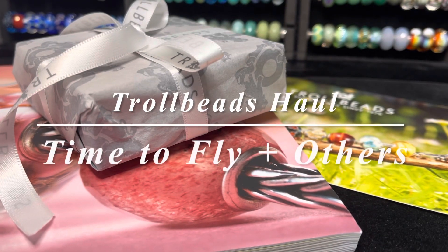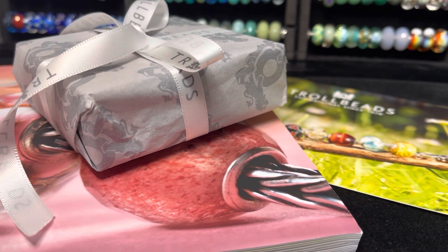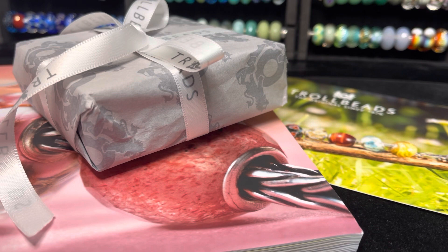Hi everyone, this is Linda, welcome back to my channel. I wanted to share with you my most recent order from Troll Beads. I purchased this from Troll Beads Partridge Creek — with my favorite store closing, I had to find a new store to shop with. I purchased with the help of Melissa at Troll Beads Partridge Creek.